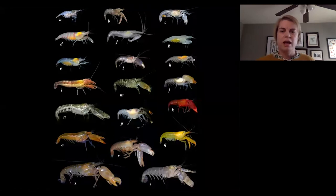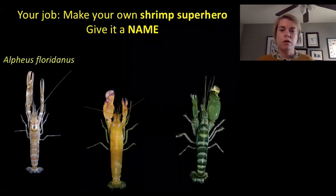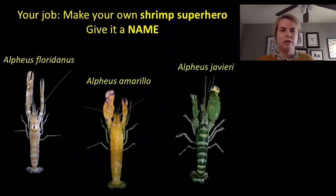Your activity for today is to make your own snapping shrimp superhero. After you make your shrimp superhero, you should give it a name. A species name is a special name that all scientists around the world, no matter what language they speak, all call the same animal or plant. Species have a first name and a second name, just like me or you.